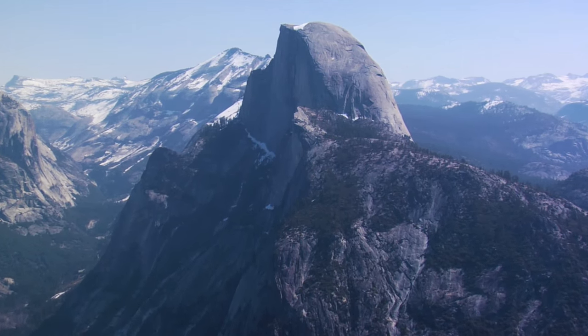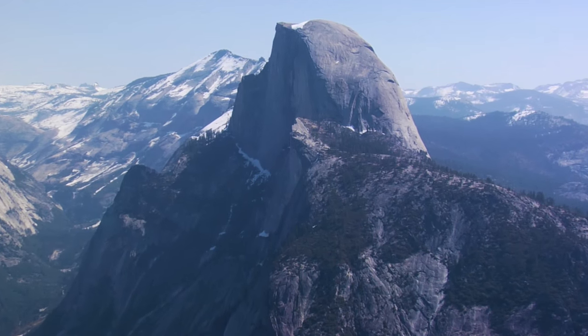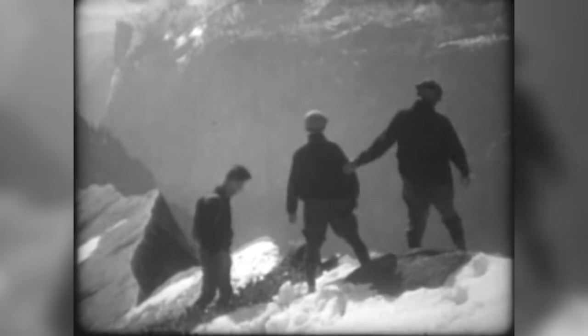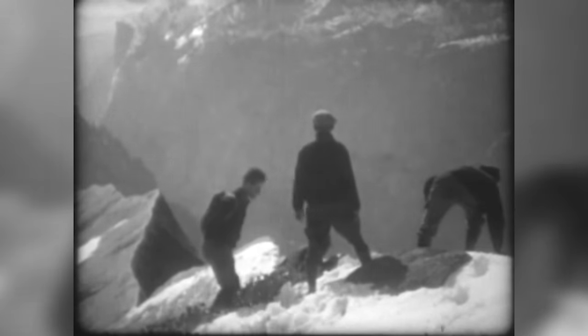The Half Dome was Ansel's first sort of pre-visualized image, when he really believed and understood that he could get a result and knew that before he actually took the picture. He and my mother and some other friends climbed up on this shoulder of Half Dome between Grizzly Peak and the shoulder, up to where you can see the jagged ridge line just this side of the dome, called the Diving Board.